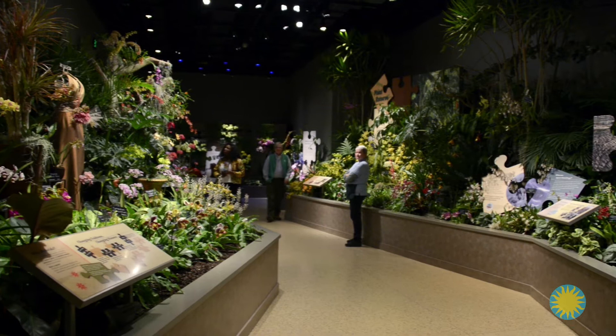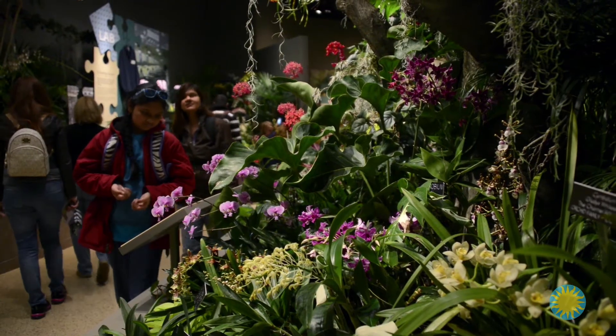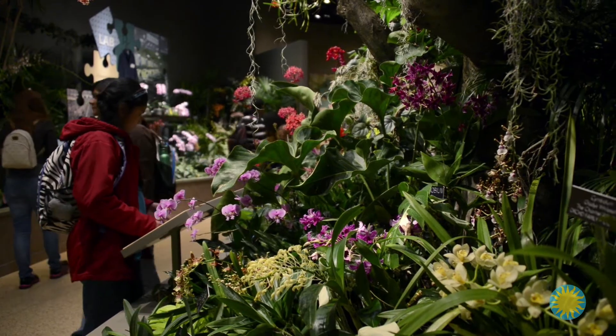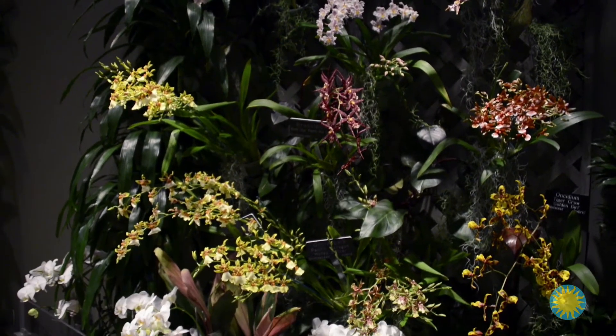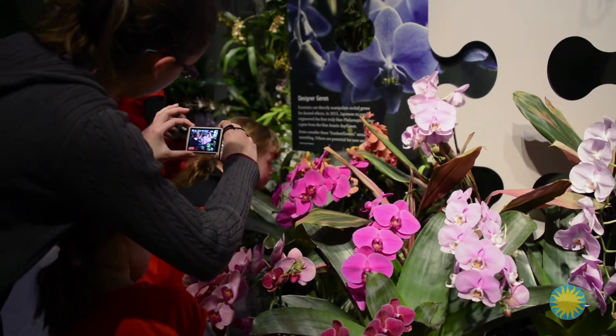Hundreds of orchids from the gardens are displayed in Smithsonian museums, including a special exhibit at the National Museum of Natural History every two years. Orchids are the largest and most diverse family of flowering plants on the planet, and arguably the most loved.